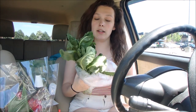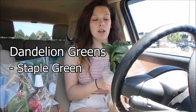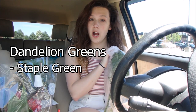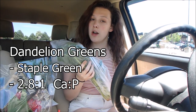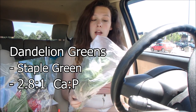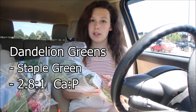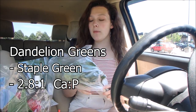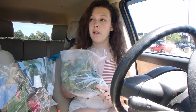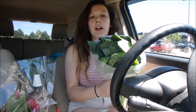Up next are dandelion greens. These are another staple green and a very, very good source of calcium — they are 2.8 to 1 on the calcium to phosphorus ratio, so really good. He'll eat dandelion flowers and greens, so I'll pick flowers from outside but I'll buy greens from the store because they're just bigger than the ones I'll find in my yard. Dandelion flowers and greens are one of Arcadius's favorites, so I got these today to treat him.